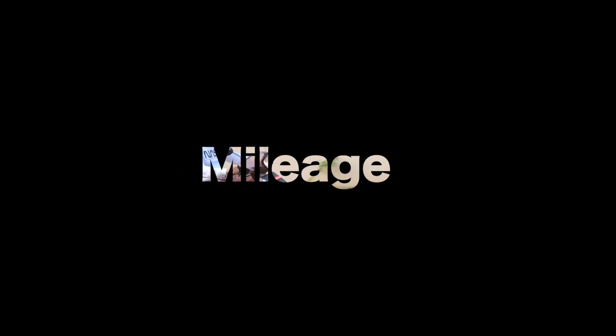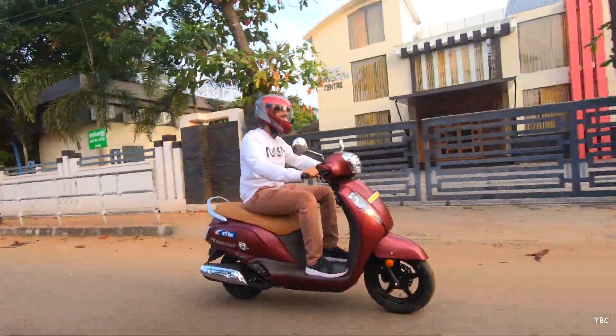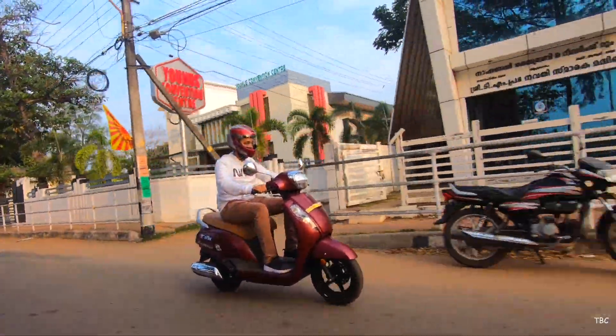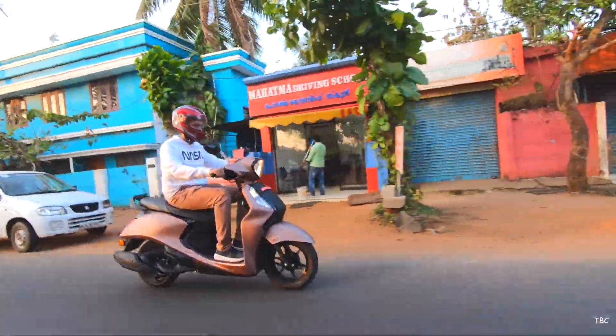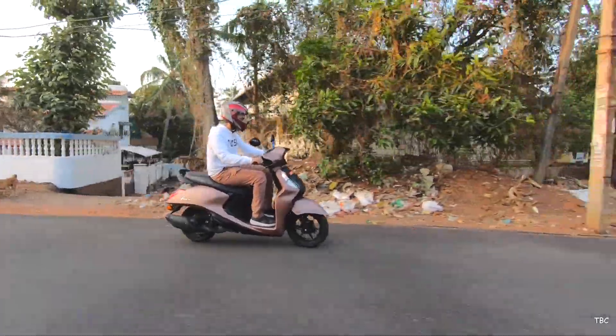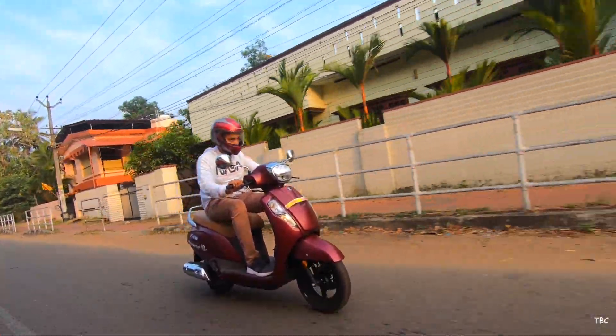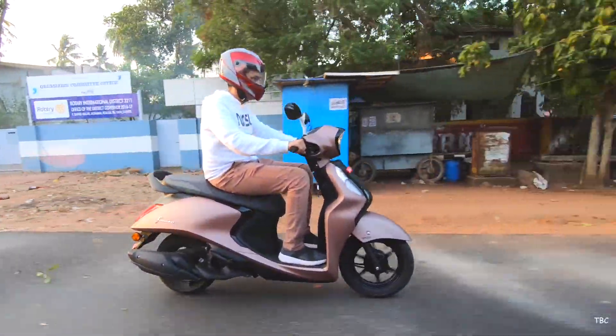Moving to the fourth factor — mileage. The clear winner is the AXS 125 BS6, which returned 56 to 59 km/l during testing. The Fasino returned approximately 52 to 54 km/l. These numbers were obtained under mixed riding conditions, and mileage will vary based on riding style and conditions.